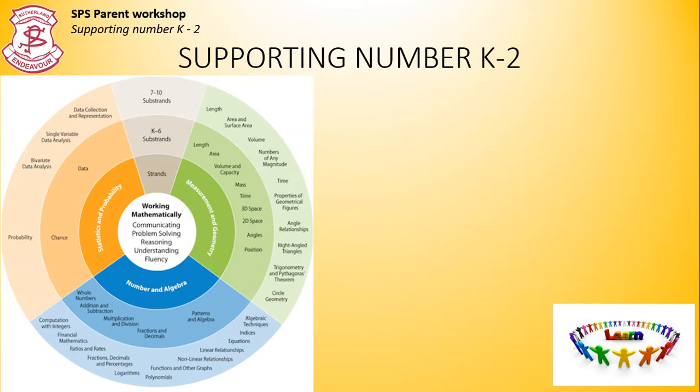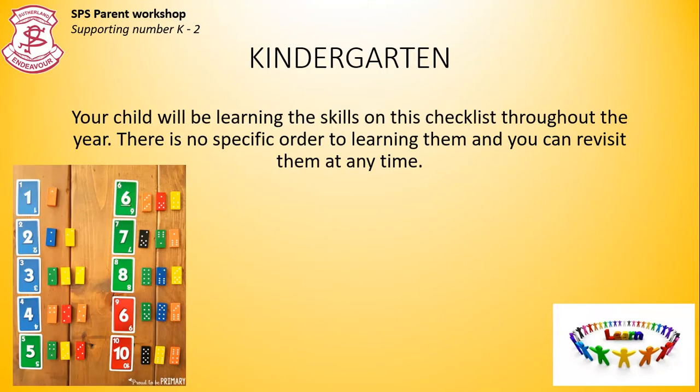It's really important that children master each point. For example, some children may have memorised their times table facts, but they really need to know what this looks like and what it means. There's a difference between having a good memory and having a good understanding of concepts. Here I am starting in kindergarten, and we'll be listing the expected skills in each number strand. There is no order to how children learn them, and you can revisit them at any time.